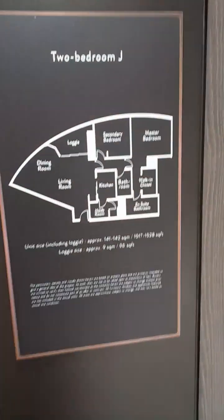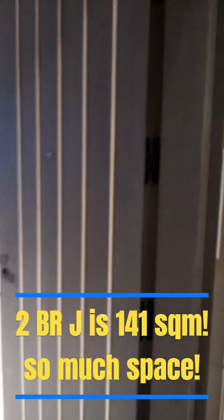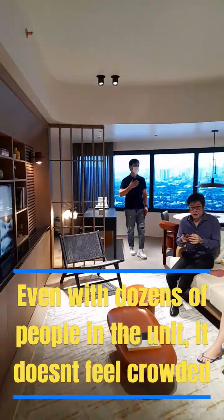So we just left F and we're gonna go to the final one, the two bedroom J. Wow, this is 141 square meters, really, really big. Unfortunately, a lot of people here. So this is so beautiful. You can have a party here, huh? How many people are here?